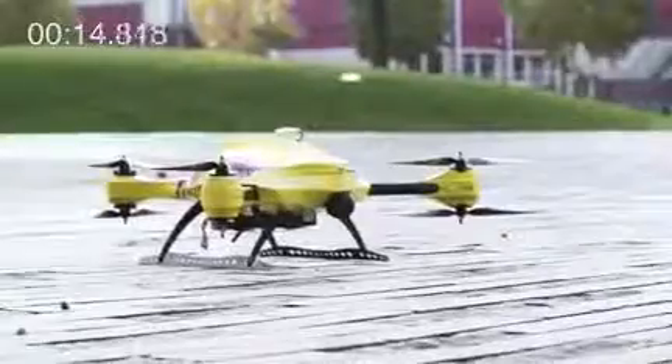Please stay calm. What's your name? Joanna. Good. Joanna, we've got your location. The ambulance drone is on its way.